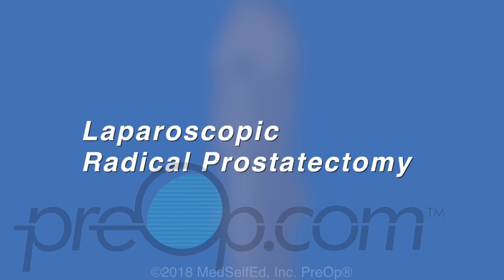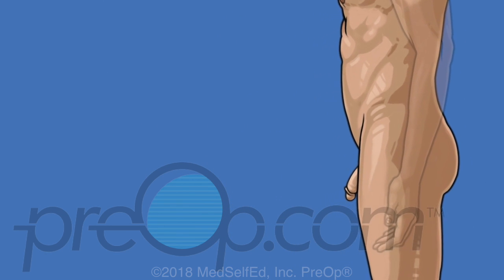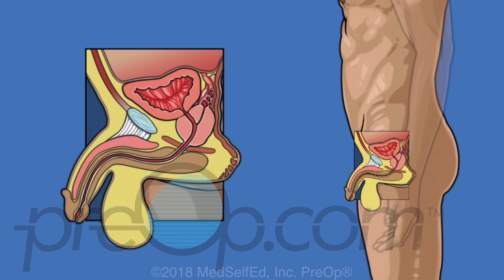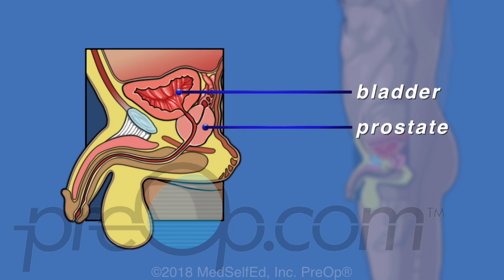Your doctor has recommended a procedure called laparoscopic radical prostatectomy to treat your prostate cancer. Before we talk about the procedure, let's review some information about the prostate and your medical condition. The prostate is located under the bladder and behind the penis. It is a walnut-sized gland that is part of the male reproductive system and helps make semen.